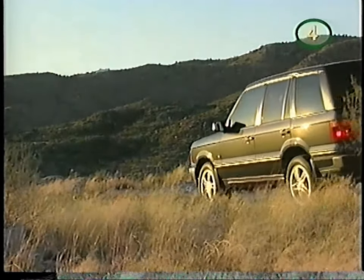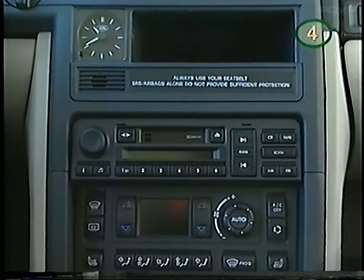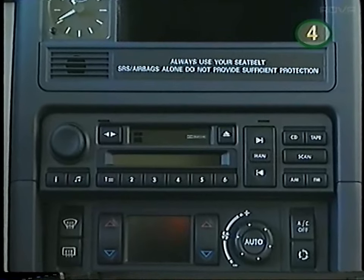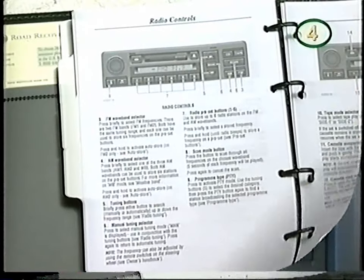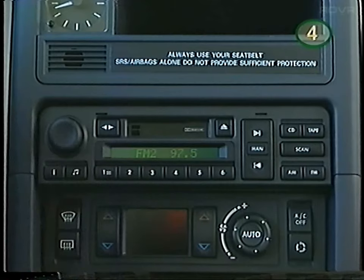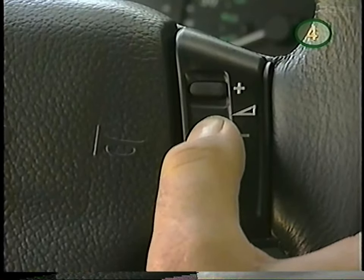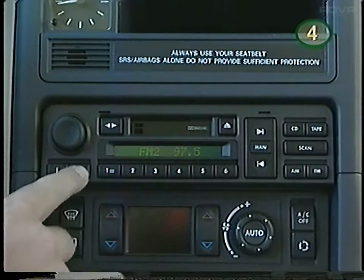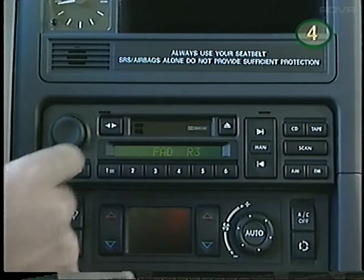Range Rover has a state-of-the-art electronic sound system featuring AM/FM stereo, weather band, audio cassette player, and 6-disc remote CD changer. It has tremendous capability — you should read your owner's manual for complete details. Here's an overview of the major controls: press to turn on the system and rotate to control the volume. Volume can also be controlled by the buttons on the steering wheel. Press the audio selection button to select bass, treble, subwoofer, balance, and fade, and fine-tune by rotating the volume button.